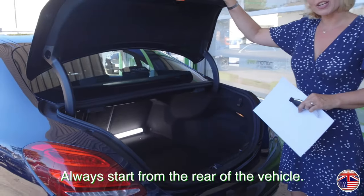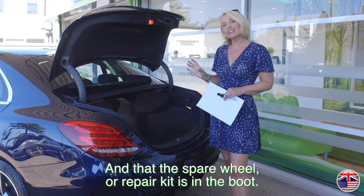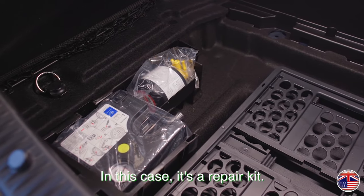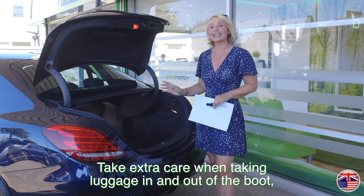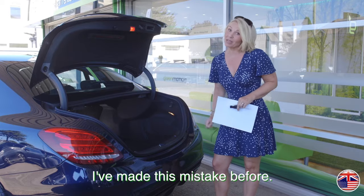Always start from the rear of the vehicle. Open the boot and make sure that the parcel shelf is in place and that the spare wheel or repair kit is in the boot — in this case, it's a repair kit. Take extra care when taking luggage in and out of the boot as it's easy to scratch the vehicle here. I've made this mistake before.